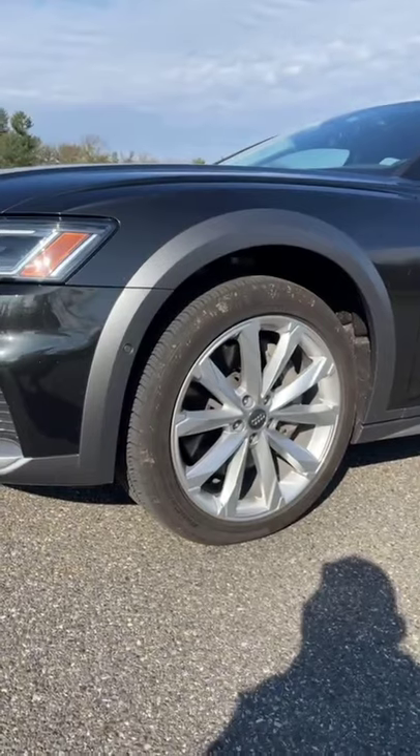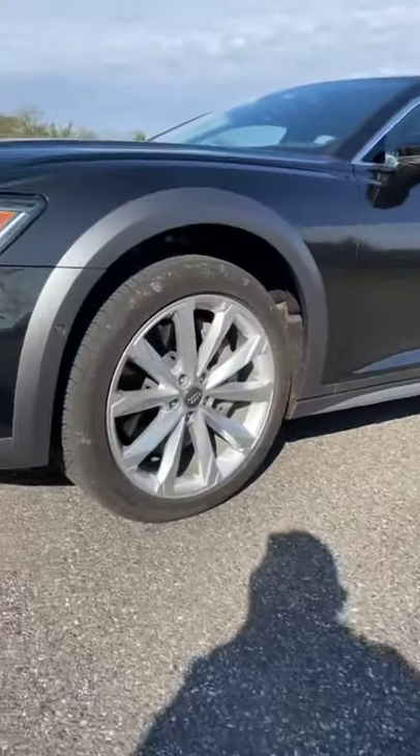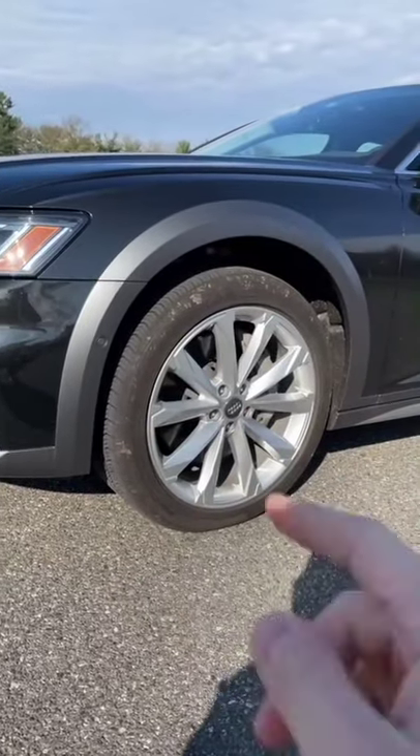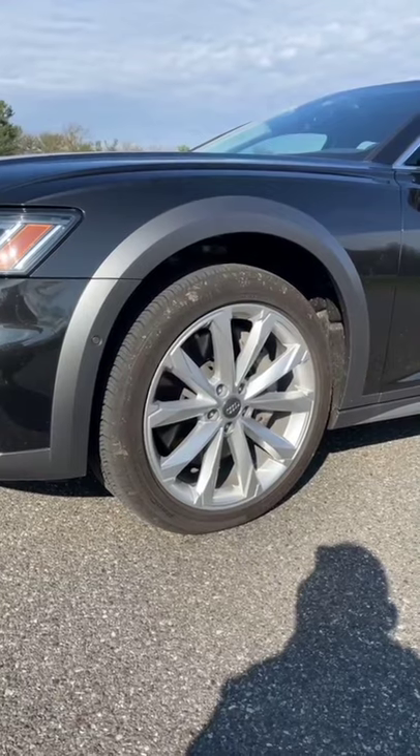Number one: if you live in the United States, the only A6 wagon you can get is this Allroad model, meaning you have this body cladding down the side. You can get it painted to match the body, but we think we'd rather just have the regular wagon rather than the lifted Allroad.